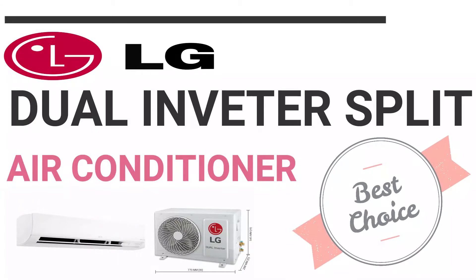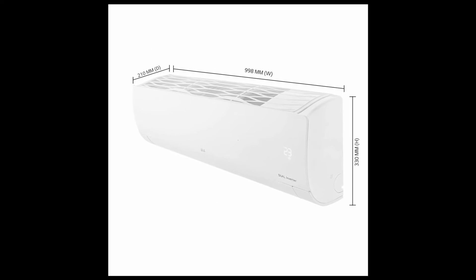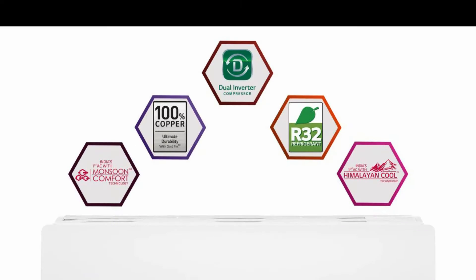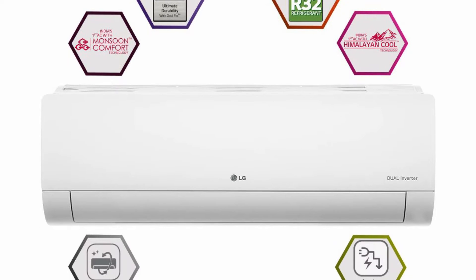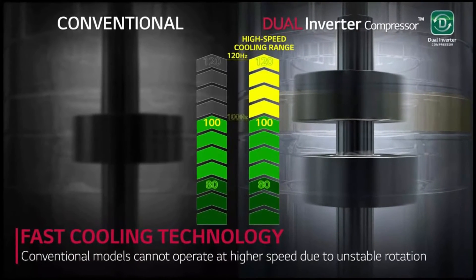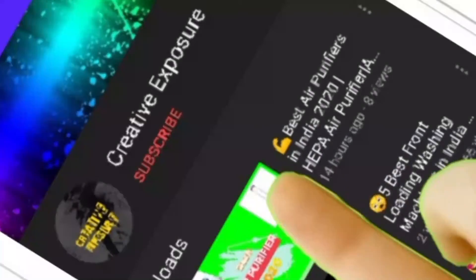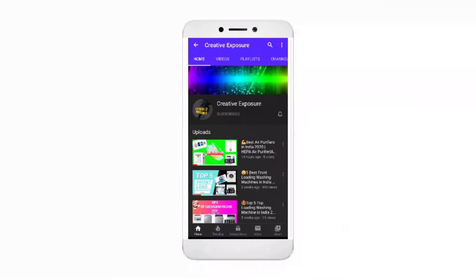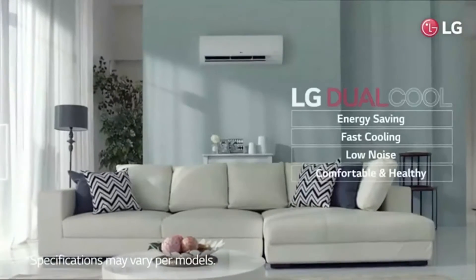Hello, what's up! Welcome to my channel Creative Exposure. Today I'm going to explain the most demanded air conditioner in the market, and that one is the LG Dual Inverter Split Air Conditioner. LG has come up with a new unit technology called dual inverter technology. So keep watching this video till the end, and don't forget to click the subscribe button and press the bell icon to get notifications of all my videos.